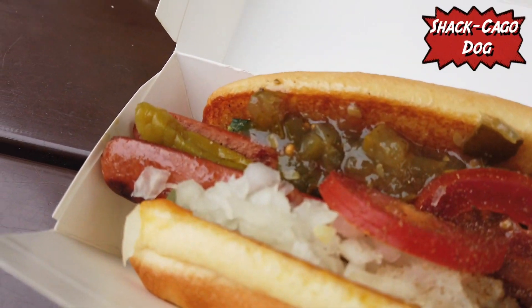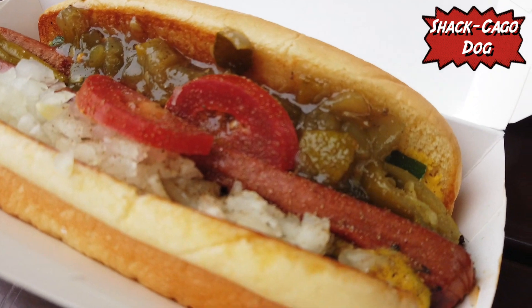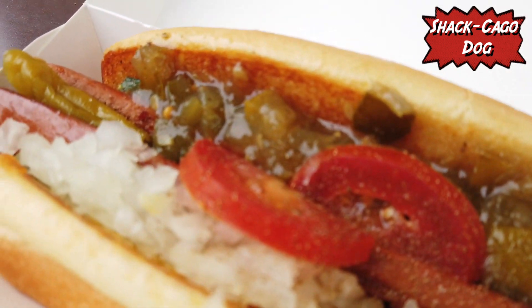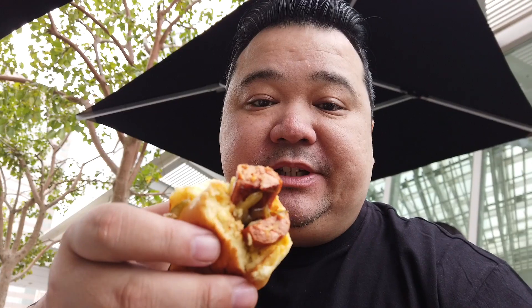Then we got the Shack-Kago dog, which is an all-beef antibiotic-free flat top dog dragged through the garden with Rick's Picks Shack relish, onions, cucumbers, pickles, tomatoes, sport peppers, celery salt, and mustard. This is the Shack-Kago dog. So much going on there — the pickles, the relish, the onions, jalapeño peppers. Really flavorful. The bun is nice and soft and buttery.